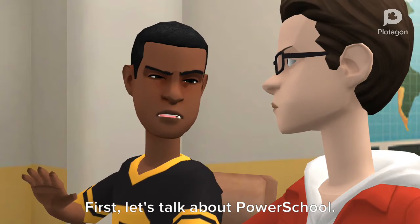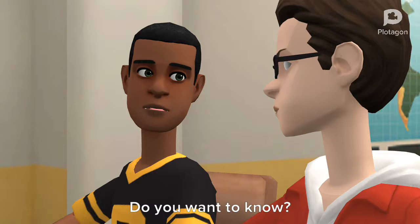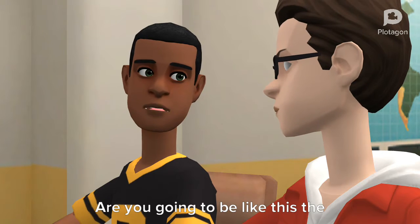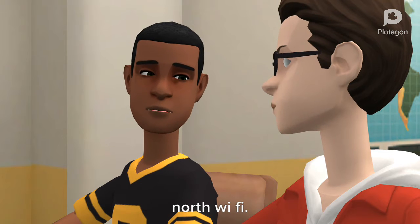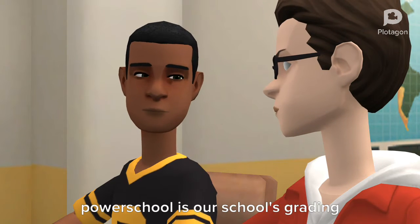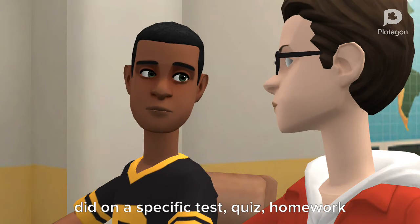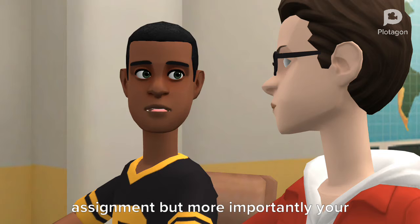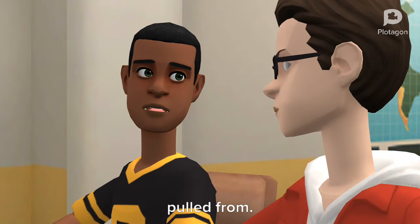First, let's talk about PowerSchool. Do you know what PowerSchool is? No. Do you want to know? Are you going to be like this the whole time? Yes. I've dealt with four years of Glenbard North Wi-Fi — I can deal with anything. PowerSchool is our school's grading system. It's where you can find out how you did on a specific test, quiz, or homework assignment, but more importantly your overall grade. This is where report card grades are pulled from.